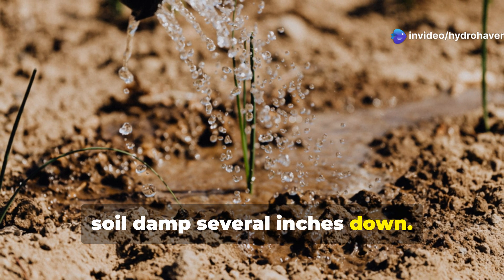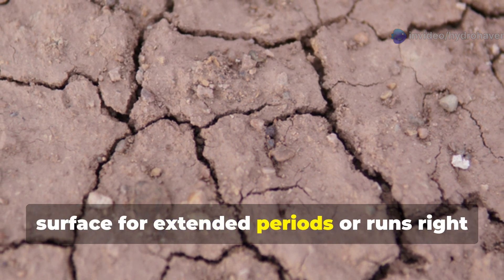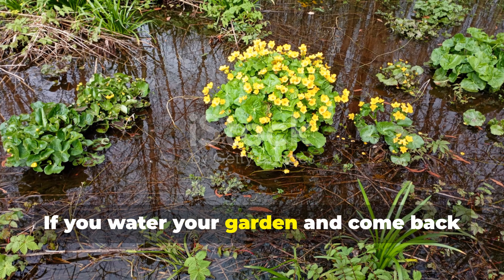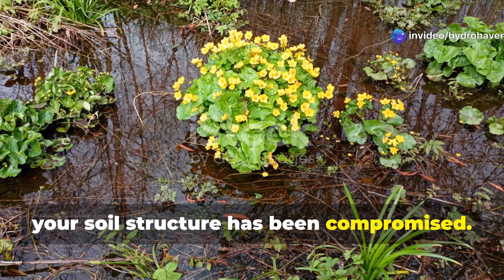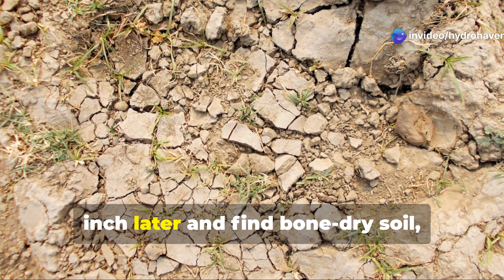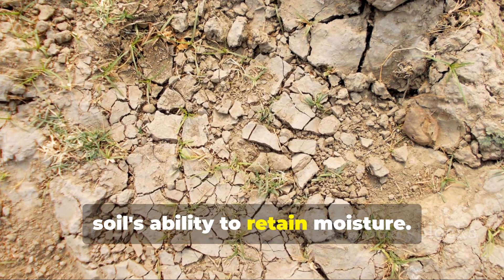In diseased soil, you'll notice water either pools on the surface for extended periods or runs right through without being absorbed. If you water your garden and come back 30 minutes later to find puddles still sitting on top, your soil structure has been compromised. Conversely, if you water thoroughly but dig down an inch later and find bone-dry soil, something is seriously wrong with your soil's ability to retain moisture.